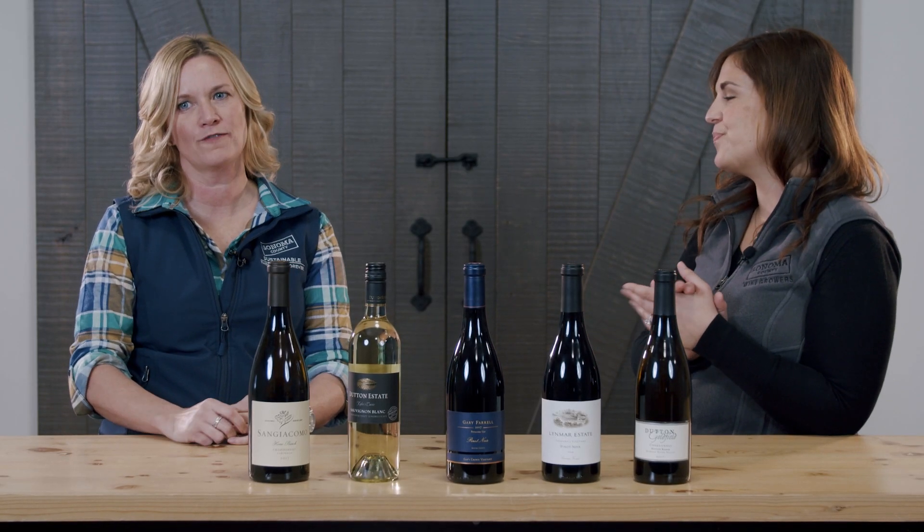If it says Sonoma County on the label, that means 75% of the grapes were grown here. It's really fun to challenge yourself — do you like Sonoma Coast Chardonnays, Russian River Chardonnays, or Green Valley Chardonnays? It's fun to fall in love with one of our micro-regions in the county and then explore the different wine brands from it.